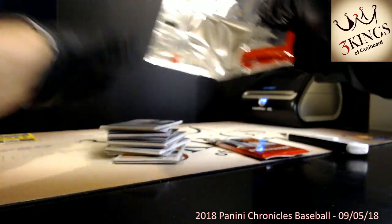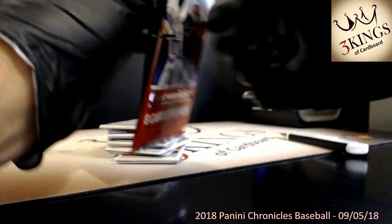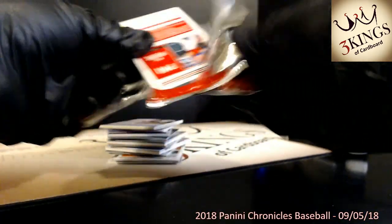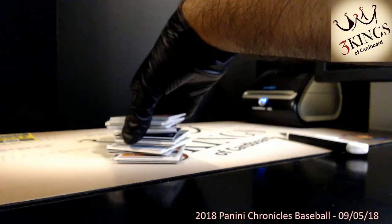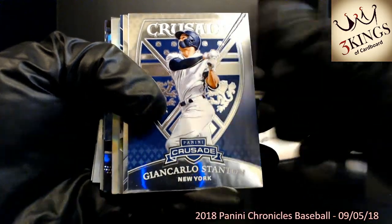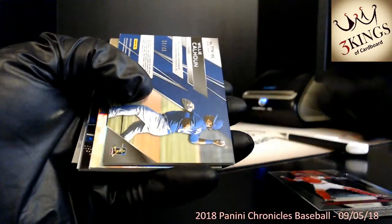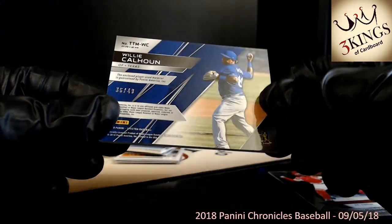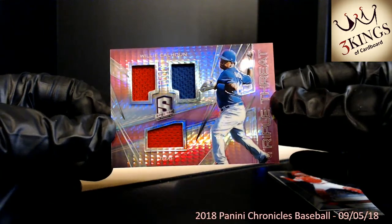Any basketball fans in the room? The first 2018-19 product with all the new rookies — Draft Pick basketball. They are college uniforms but with logos. Willie Calhoun again to the Rangers, this one 36 of 49 — just red and blue this time, no red white and blue. Our second Willie Calhoun pink Spectra relic.